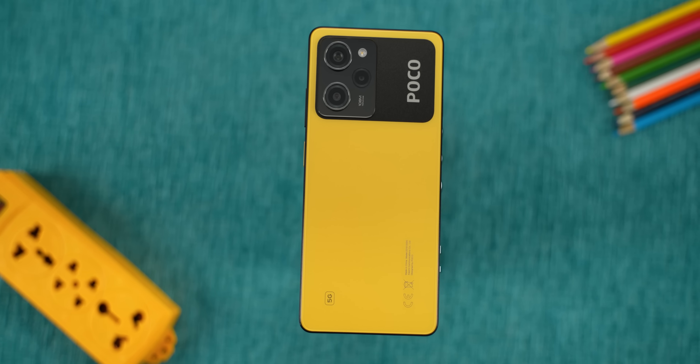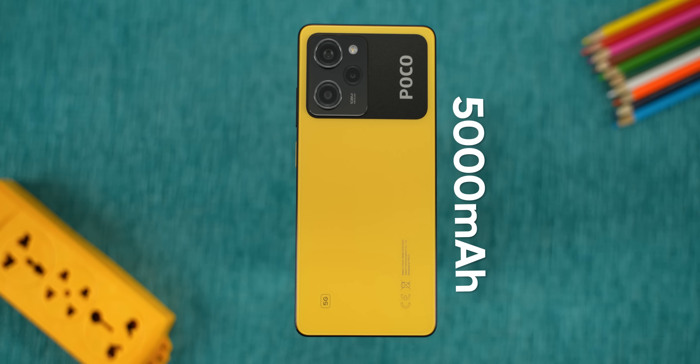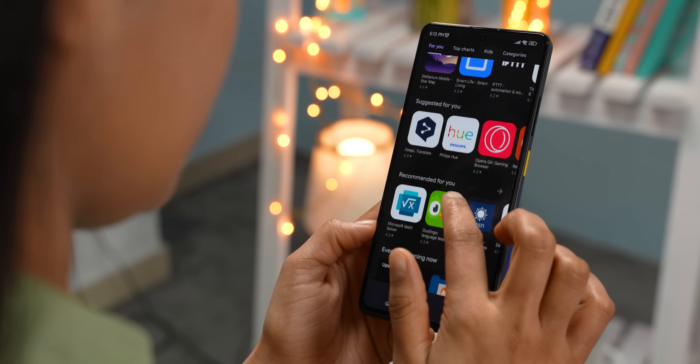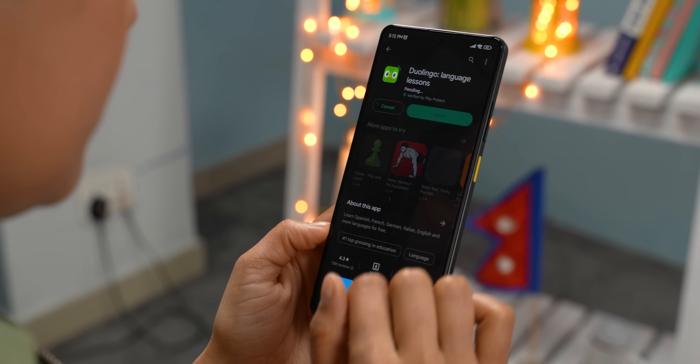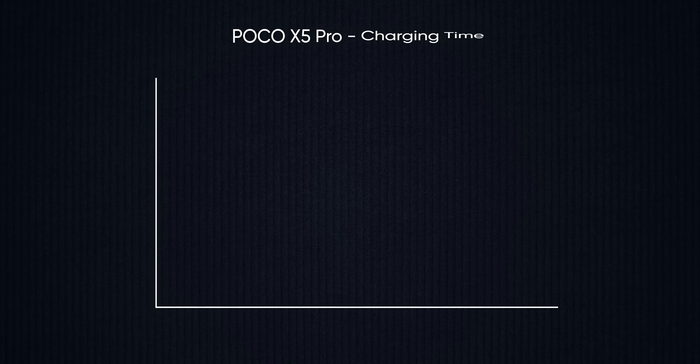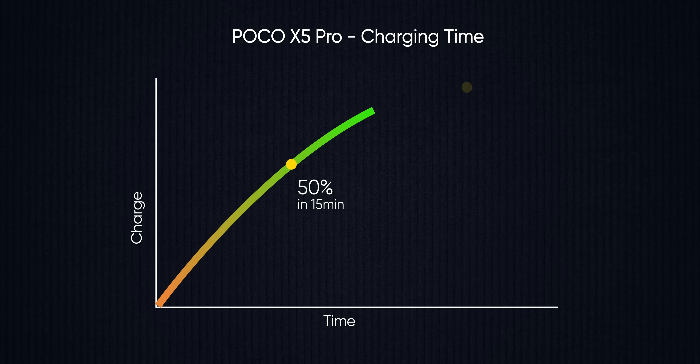Battery-wise, the POCO X5 Pro has a 5,000mAh battery, which offers a lot of endurance — around 7 hours of screen-on time, which is impressive. It also has 67W fast charging support, meaning the phone will reach a full charge in about 1 hour.